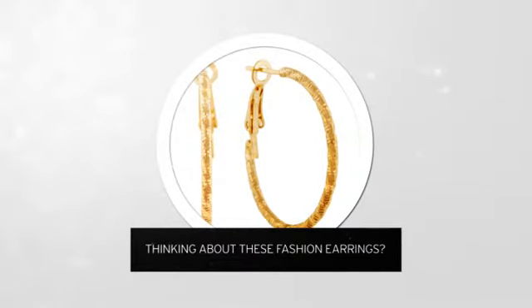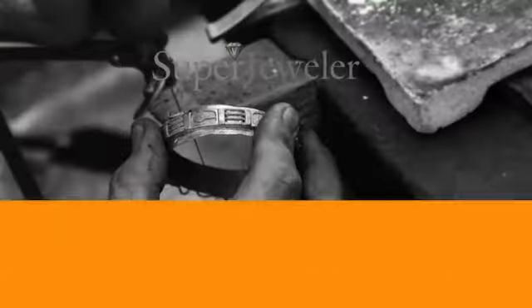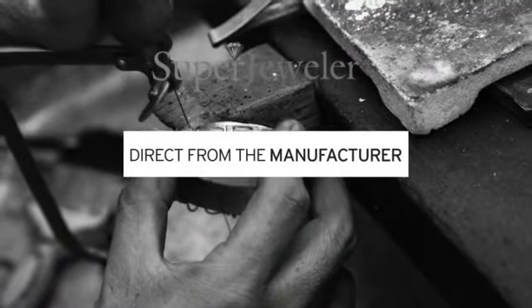Thinking about these fashion earrings? For yourself, or as a gift for your loved one? You probably know that traditional jewelry stores mark up their prices. At Super Jeweler, you're buying direct from the manufacturer.